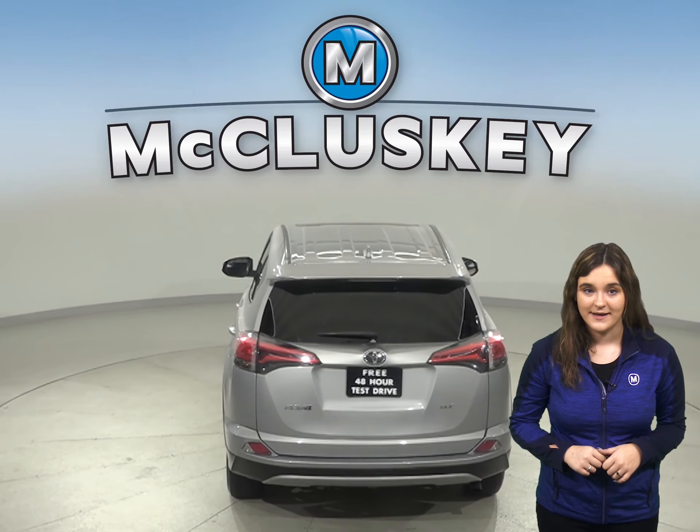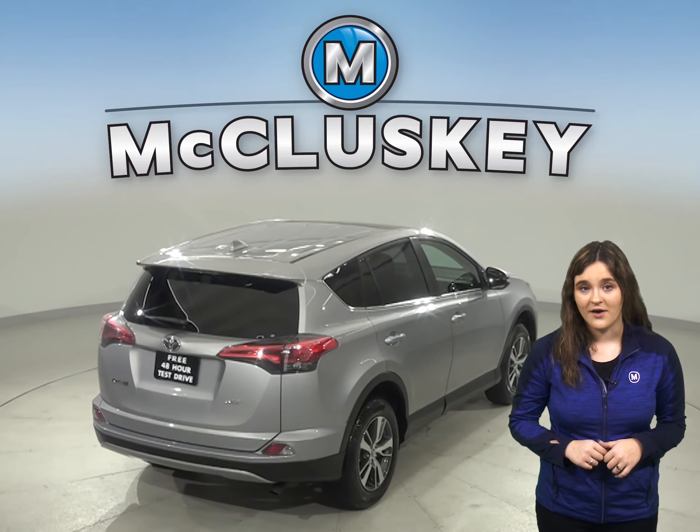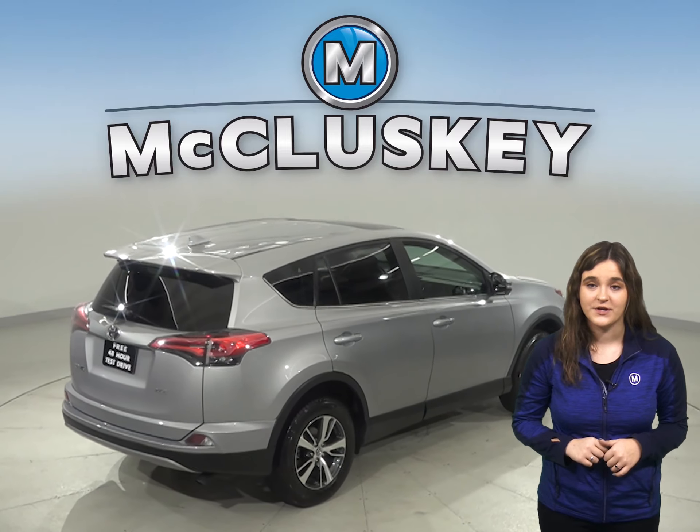With ABS brakes, traction control, and steering wheel controls, this RAV4 offers a lot of style and comfort for your everyday commute.